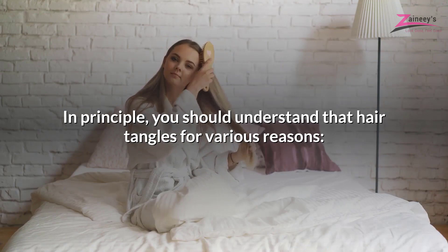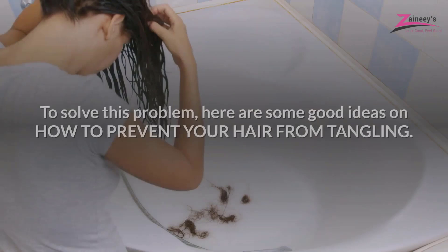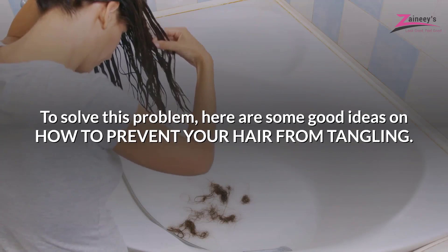You should understand that hair tangles for various reasons: your hair is too fine, it's not well moisturized, or you haven't treated your damaged hair properly. To solve this problem, here are some good ideas on how to prevent your hair from tangling.